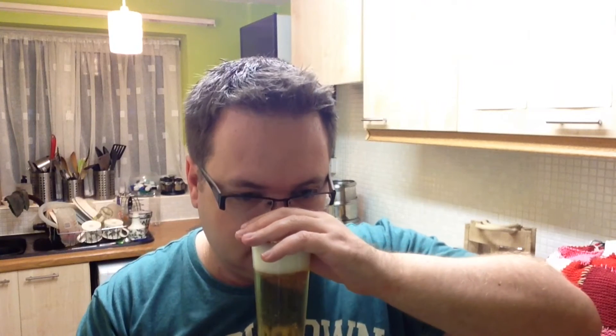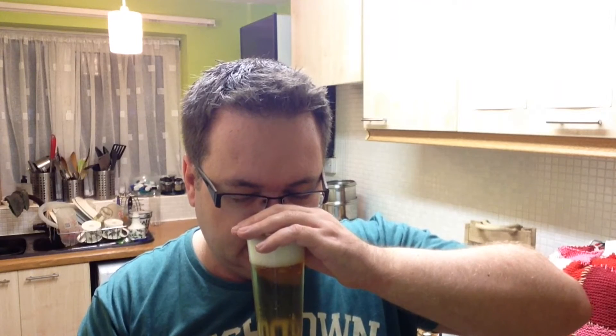Let's go for a sniff. Bit of malts, bit of sweetness off it as well. Nothing really off the hops.